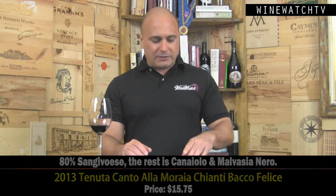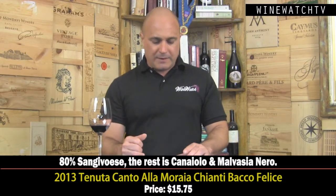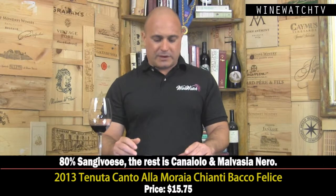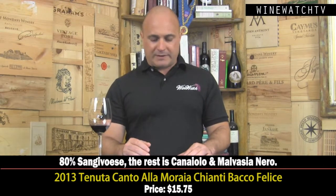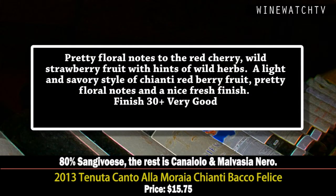A very good little wine at $15.75 — some of the best values you'll find in the wine world coming from Spain. Rioja is definitely the best-known area. Now we're going from Spain to Tuscany with Tenuta Canto alla Moraia and the Bacio Felice — a Chianti producer. It's a blend of 80% Sangiovese with the rest being Canaiolo and Malvasia Nera, so a classic blend. This wine has a pretty nose with floral notes alongside red cherry and wild strawberry fruit, hints of wild herbs, a light and savory style.